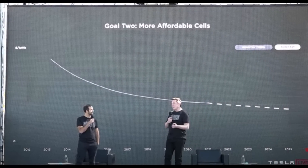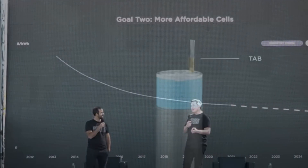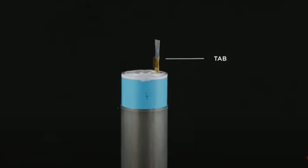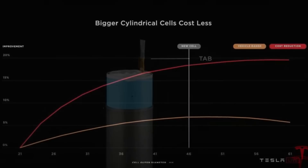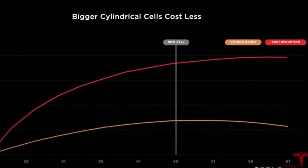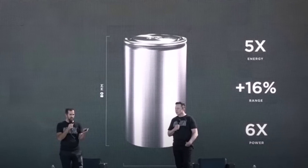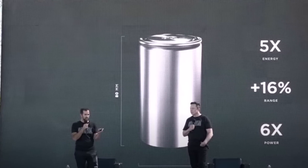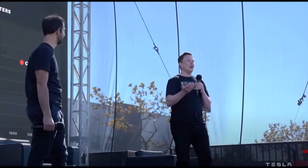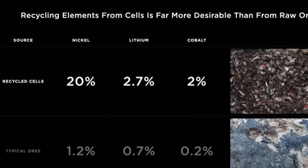Elon continued by going over the latest Tesla Impact Report, mentioning Tesla's top safety scores and its priority to transition the world to sustainable energy. He expects Tesla to grow 30 to 40% in 2020. He also mentioned great improvements in Autopilot and self-driving — Tesla engineers are now labeling three-dimensional videos instead of two-dimensional pictures from each Tesla camera, which is expected to significantly improve the speed at which Tesla neural networks learn.